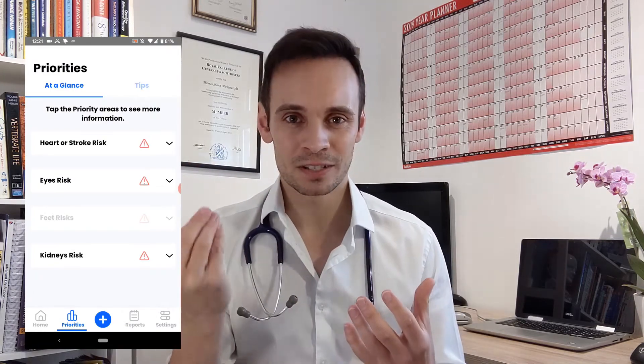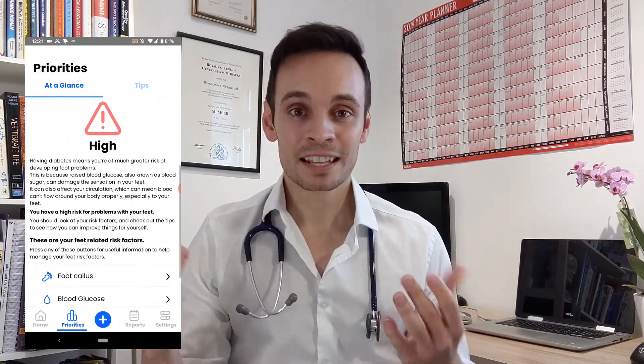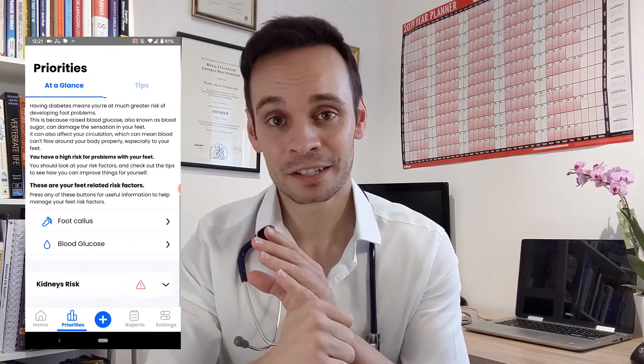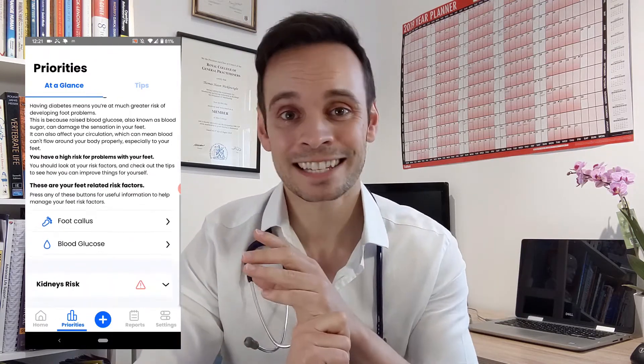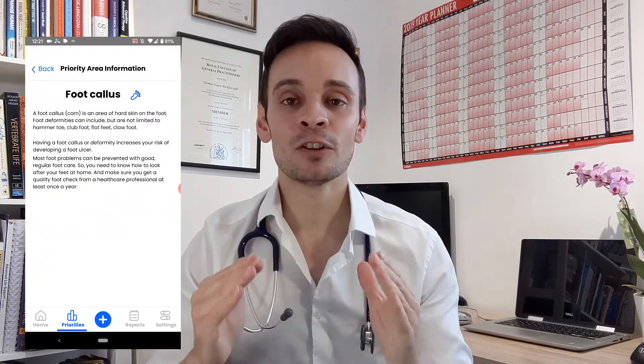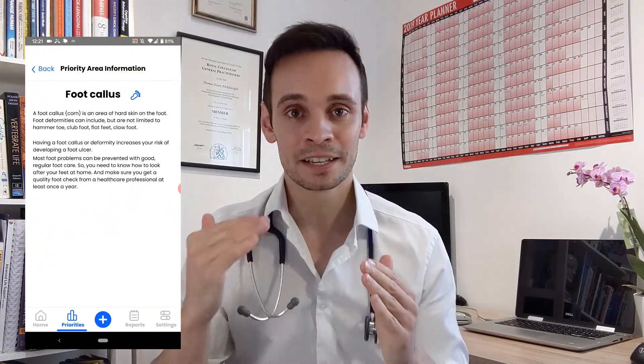The priority section draws all the information from the tracking that you've done to highlight your highest risk areas as a diabetic. Is it your foot care that's a risk? Your cardiovascular health? Perhaps your eyes? Taking all that into account, it flags the high-risk areas, explains that risk, and then offers tailored advice to the patient.